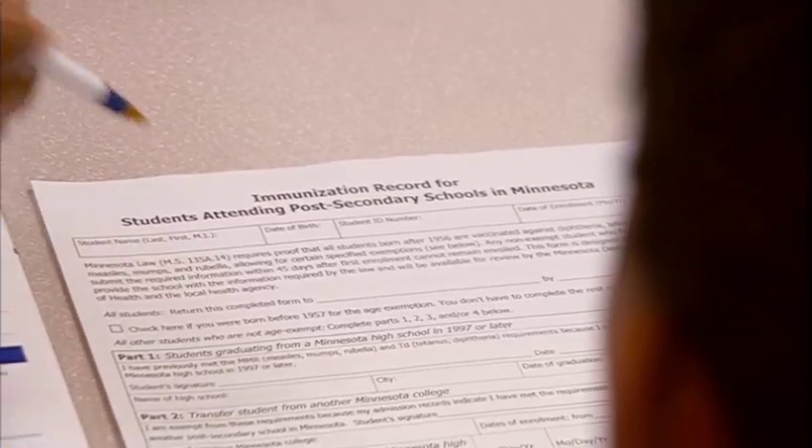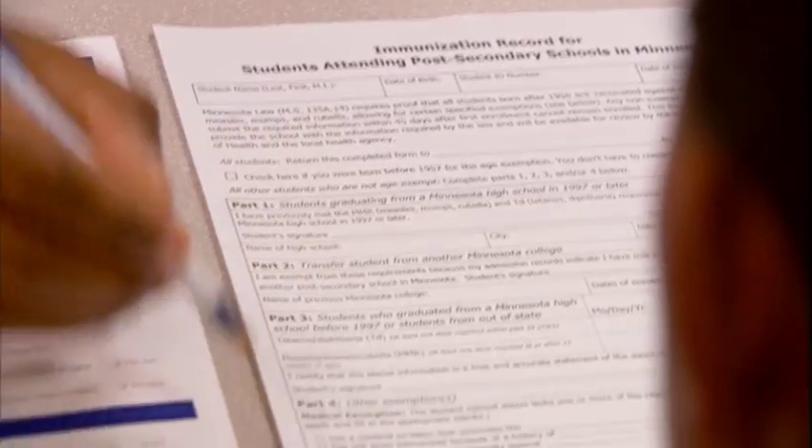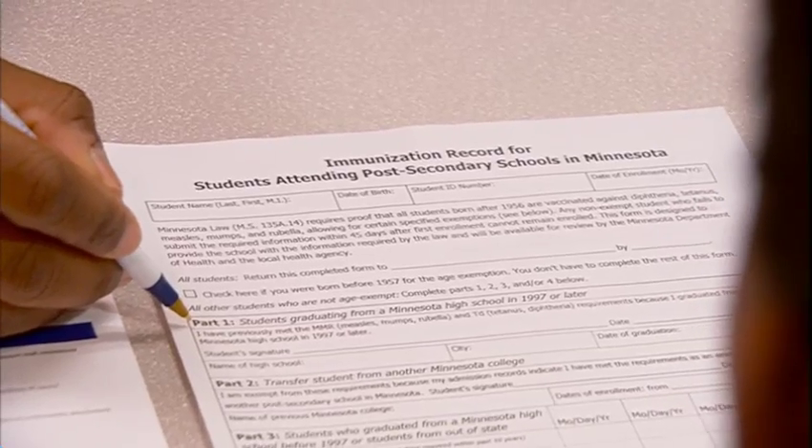Next, complete an immunization form, which you can get during a campus visit, from Student Services, or from the DCTC website.